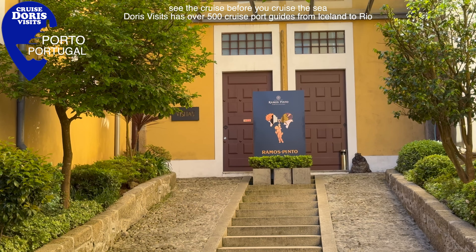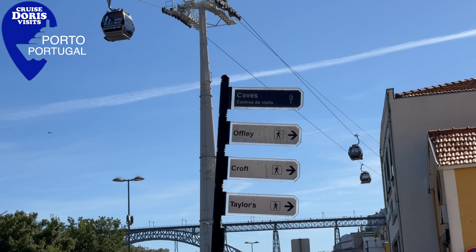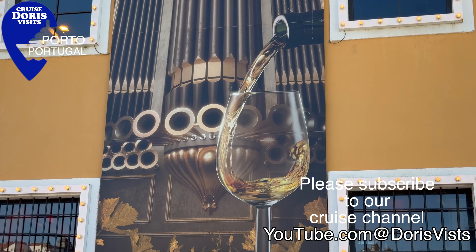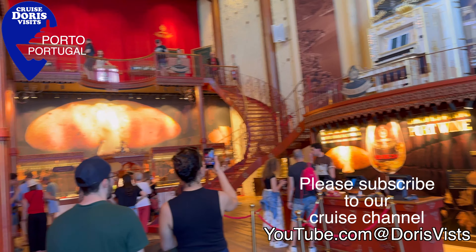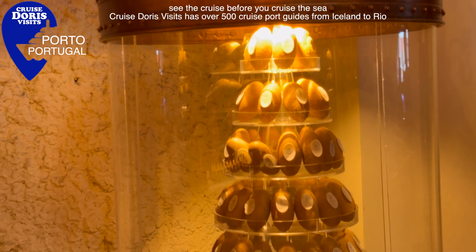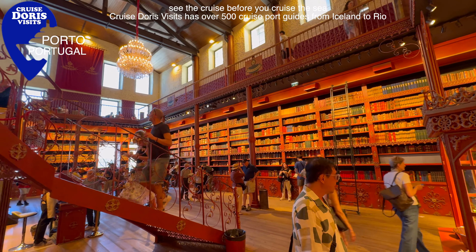The shuttle bus drops you right by a supermarket and also a port and wine museum. After you have had your tour around the museum you get a port and wine tasting. It says it's the museum of the oldest appellation in the world. Everywhere you go there's port wine tasting, though it's a bit early at the moment.